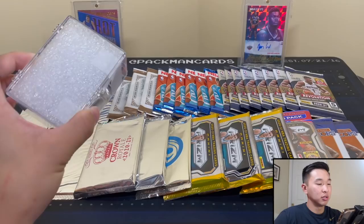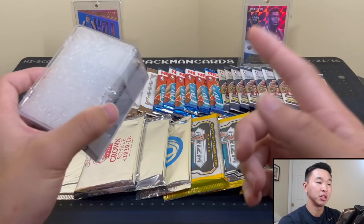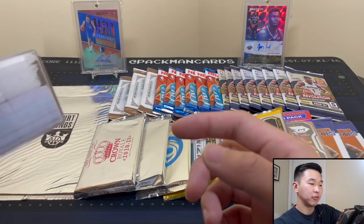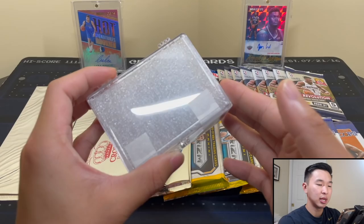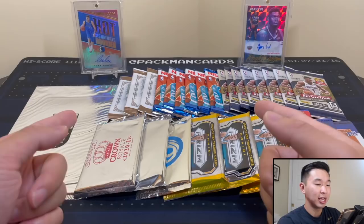We actually have a giveaway going on the channel. Giving away this exclusive Rated Rookie Retro set. If you want to see this set, go to the most recent mail day linked in the pinned comment and description. Just like this video, subscribe to the channel with the notification bell on. Then on the mail day video, comment your favorite card from the set. Super simple - should be able to enter in less than a minute.